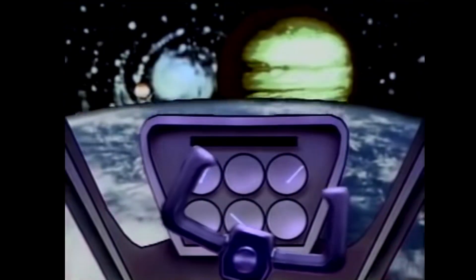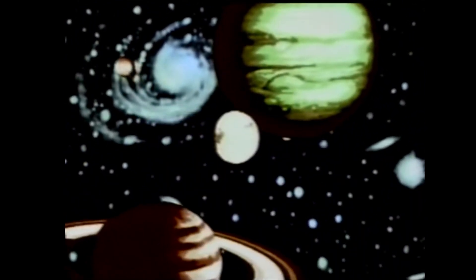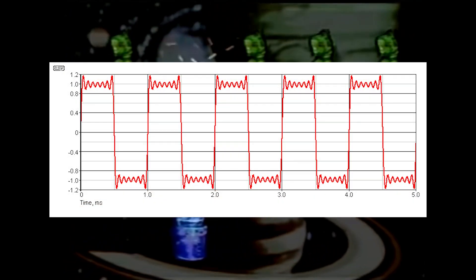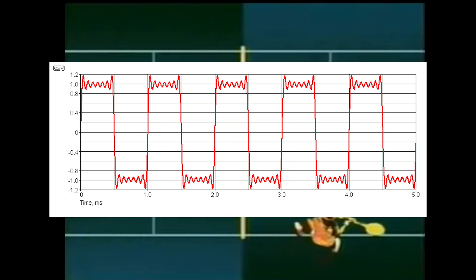A way that developers were able to get around the limited sound capability in PCs at the time was through a hack called 6-bit digitized sound, which worked by maximizing the single square wave output that the PC speaker was capable of. Examples of this could be heard in early King's Quest games.